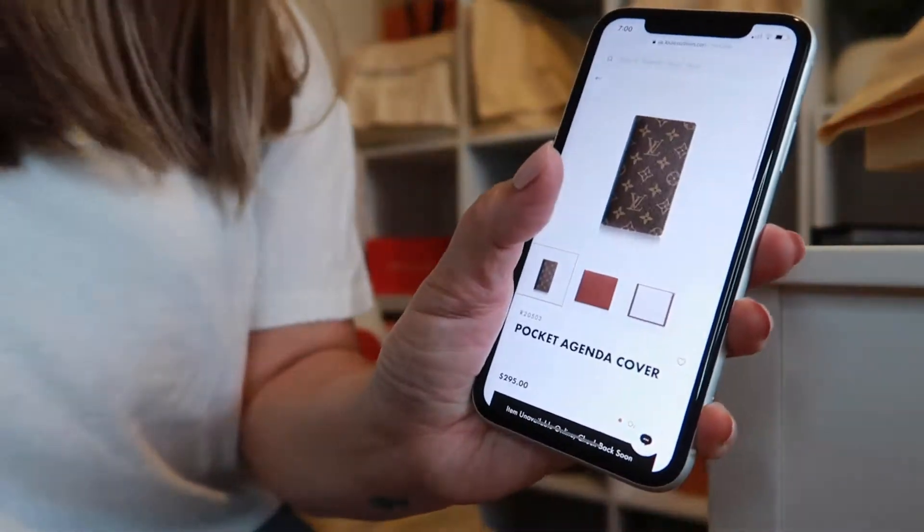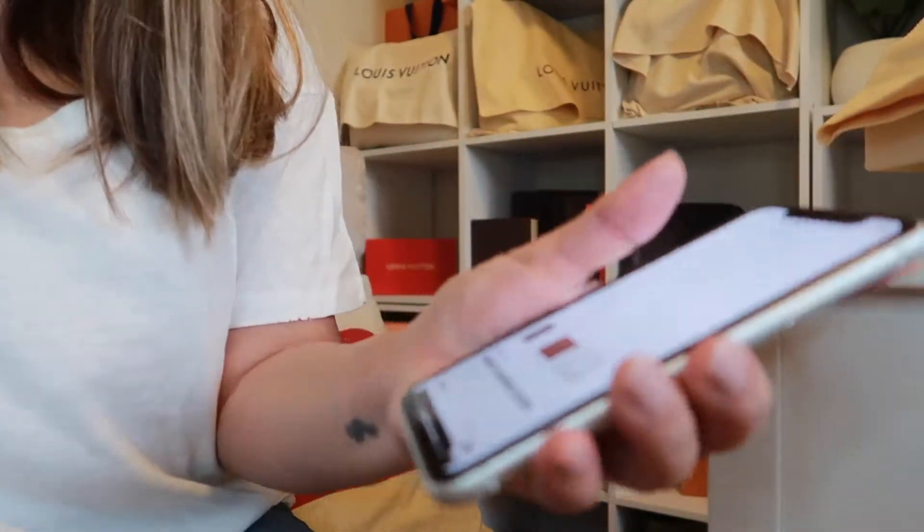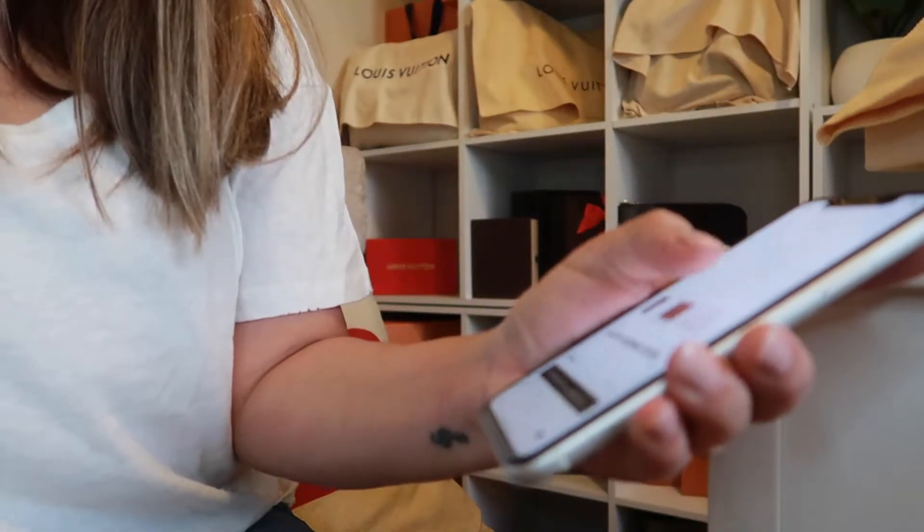It fits standard size checks and it lays flat — it makes a perfect checkbook cover. The online price is $295 and it only comes in monogram right now online; it doesn't show any other print.